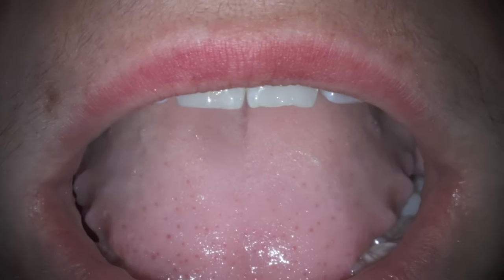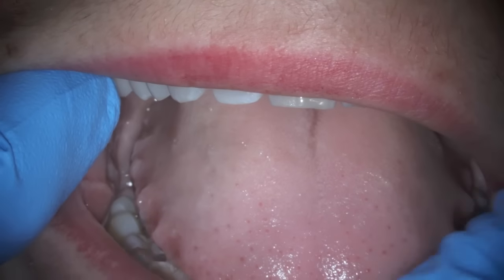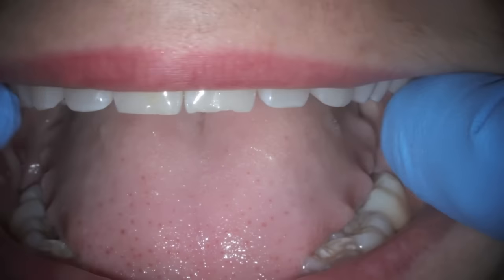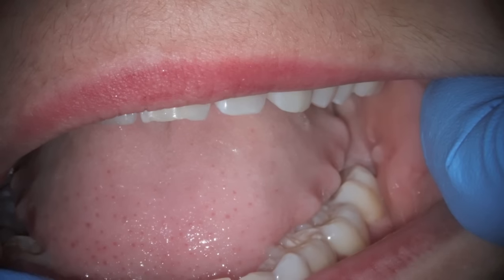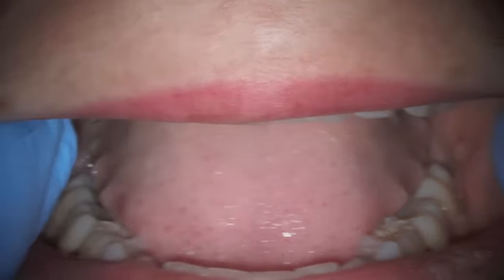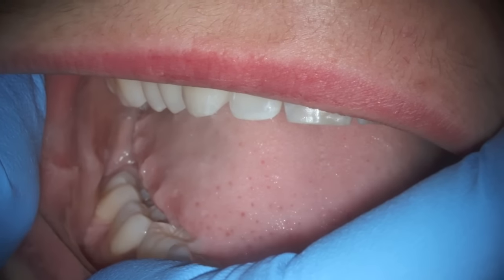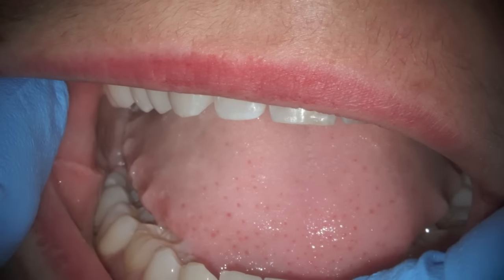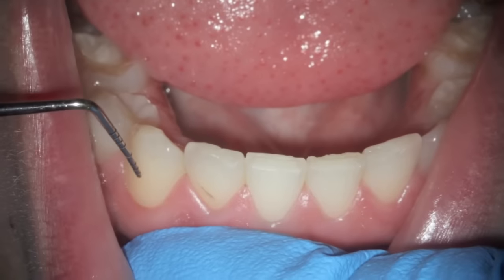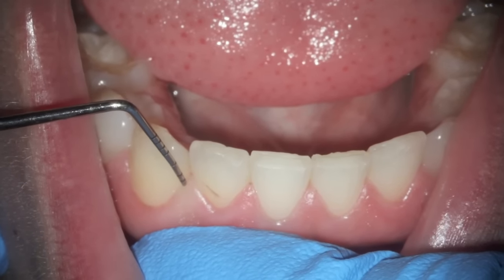You can see how her tongue is scalloped, and that's from the grinding that she is doing at night. She's also chewing her cheek — the linea alba there — and so she's definitely doing activity during the day as well as at night.